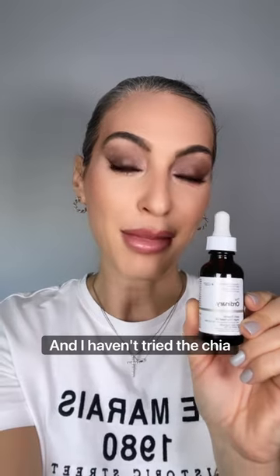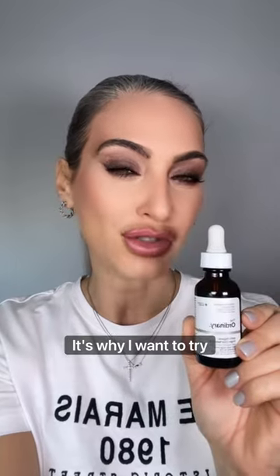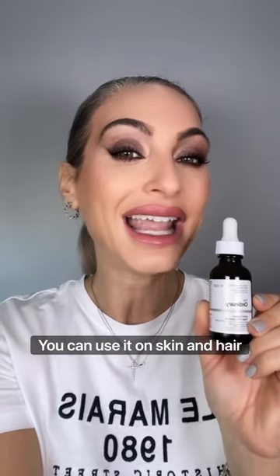From The Ordinary, it's the virgin chia seed oil — 100% organic. I haven't tried chia seed oil before, which is why I bought it. I want to try it, and you can use it on both skin and hair.